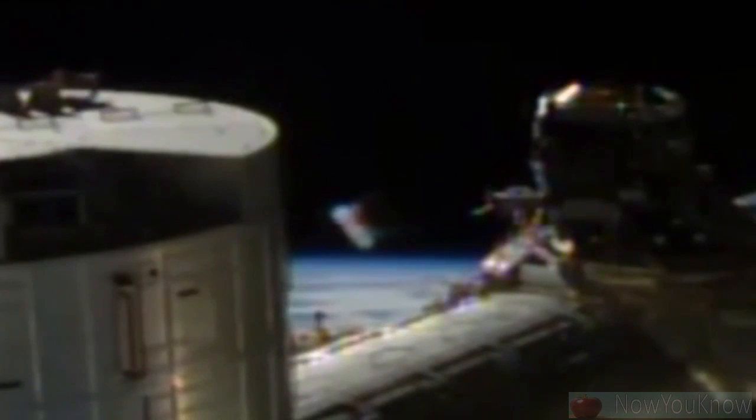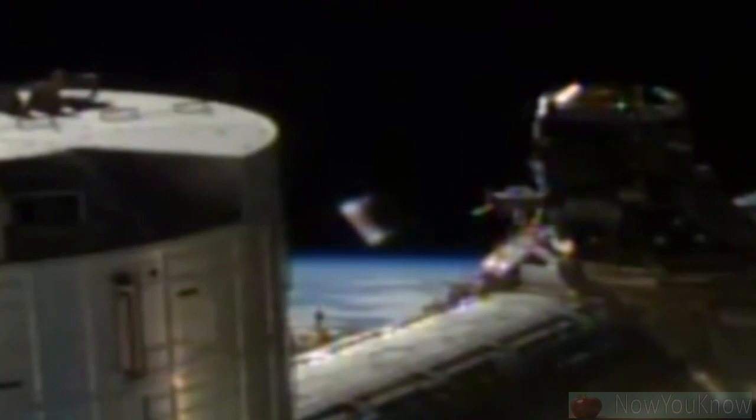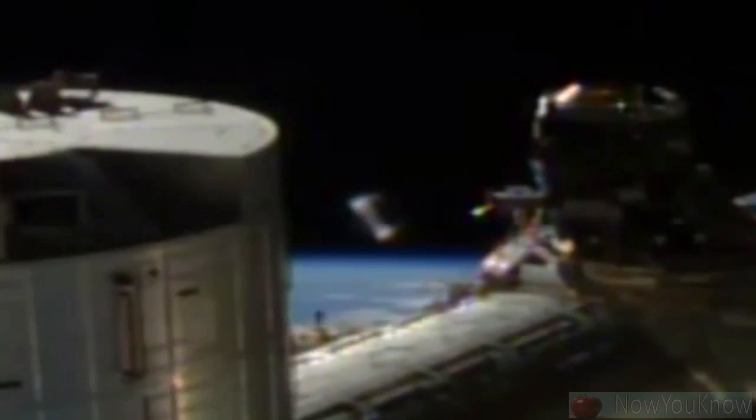In the deep blackness of space, blending into the environment means you will be safer from other alien species that may not be so friendly. Other UFO fans hailed the clip, saying it appeared to be a very large object.